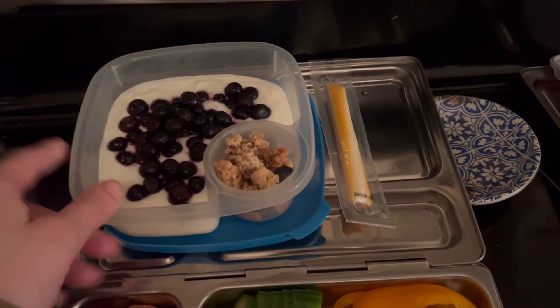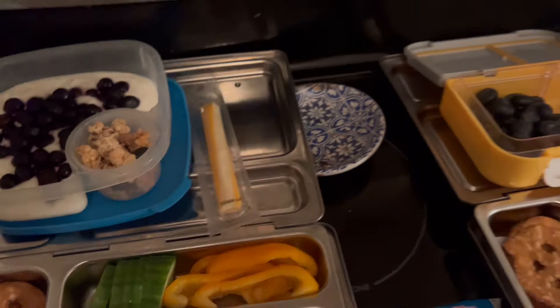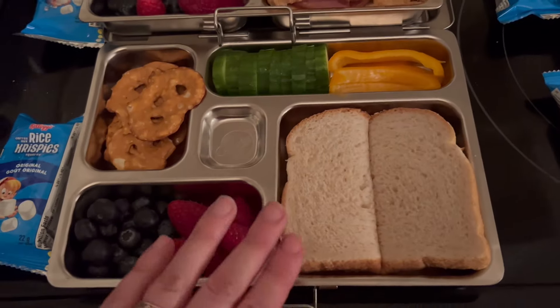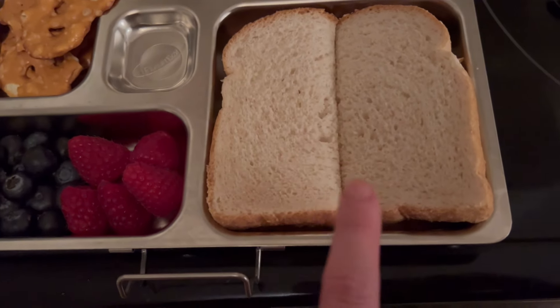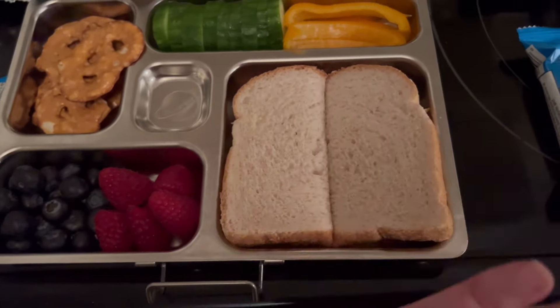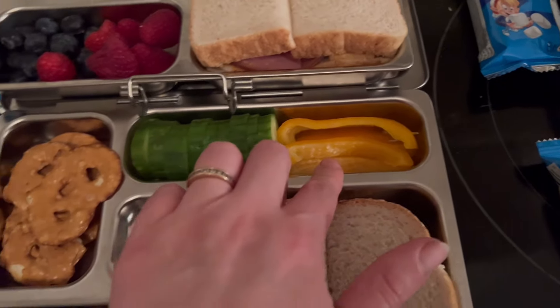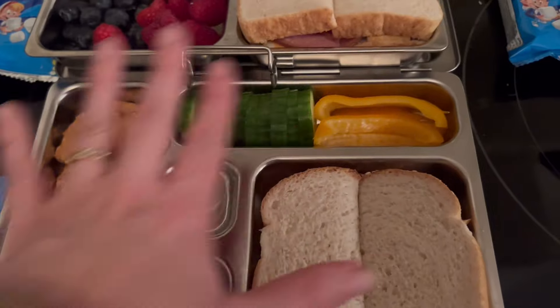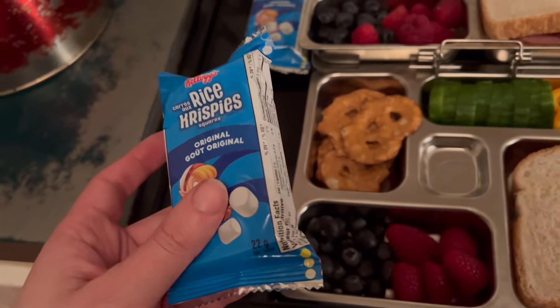For her snack she has some Activia yogurt with blueberries — frozen but thawed — granola, and a cheese string. My 11-year-old stepson doesn't have quite the same appetite. He's got the same bread but with a peanut butter sandwich — he doesn't do meat or sauces. He also has raspberries and blueberries, pretzel crisps, and cucumber peppers.